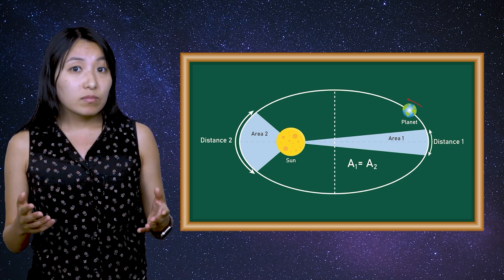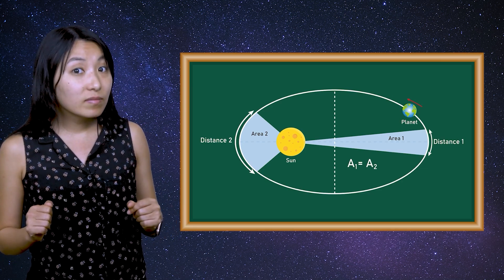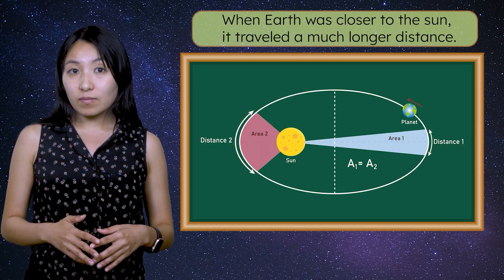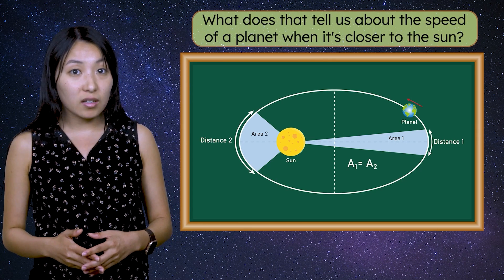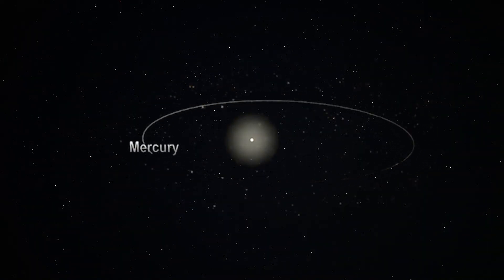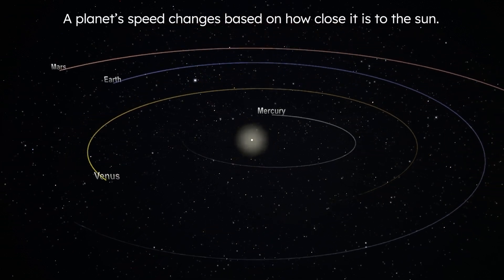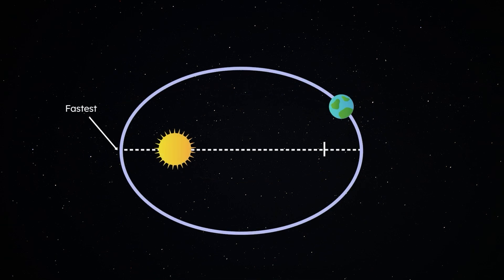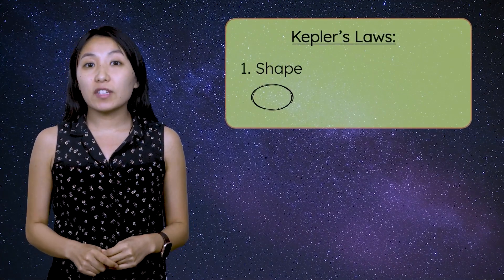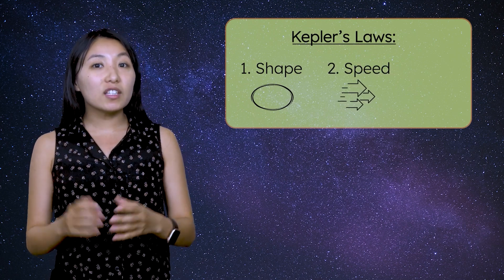But what does that mean practically? The time might be the same, the area swept might be the same, but do you notice what's not the same? The distance the planet moved. During the time the planet was closer to the sun, it traveled a much longer distance. When a planet is closer to the sun, it moves faster than when it's farther away. A planet's speed changes based on how close it is to the sun. When Earth is closest to the sun, it moves fastest. Alternatively, the Earth is slowest when it is farthest away from the sun. This fact holds true for all orbiting objects. So, while Kepler's first law told us about the shape of a planet's orbit, Kepler's second law told us about the speed of a planet within its own orbit.